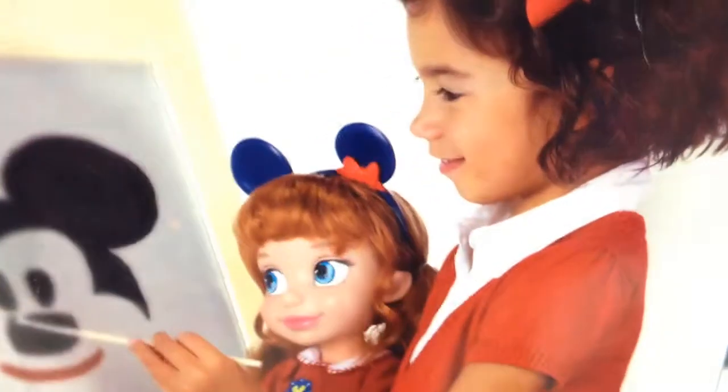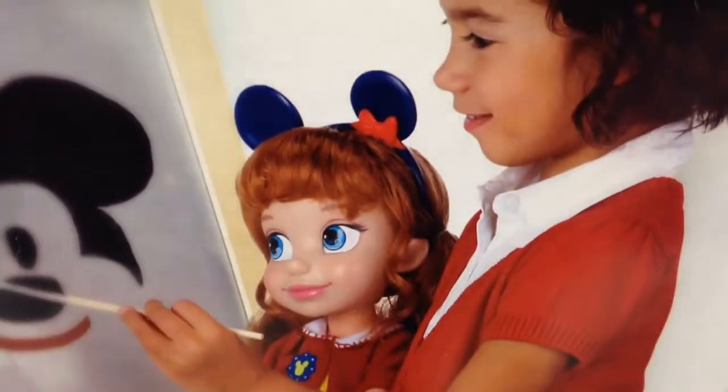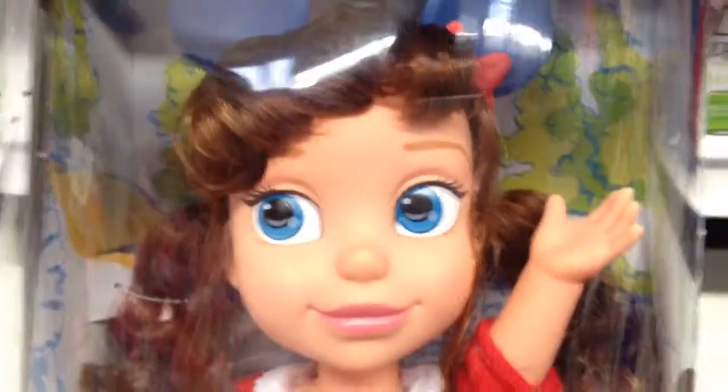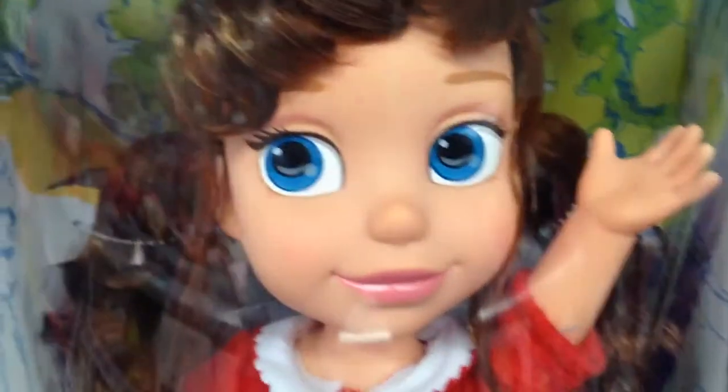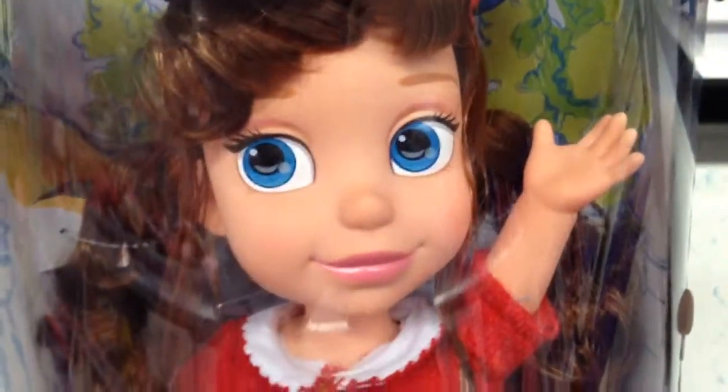It's a really cute, adorable, poseable classic Disney doll. I love her outfit — it's really cool. She has big, beautiful blue eyes and brown hair that you can comb and brush. It's great.